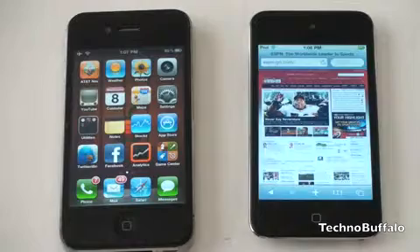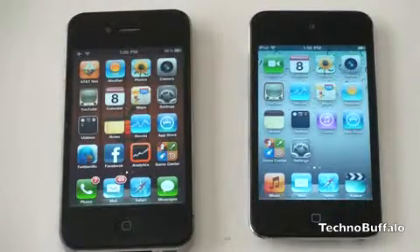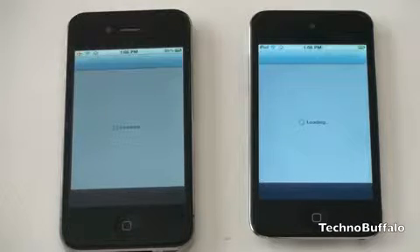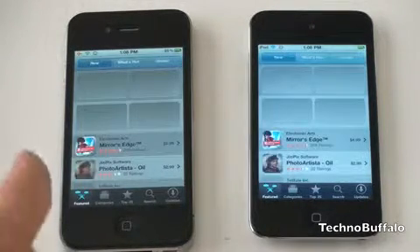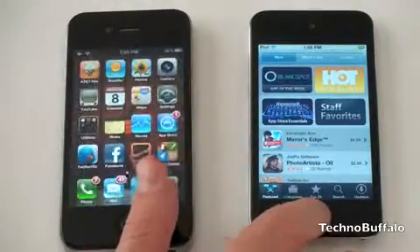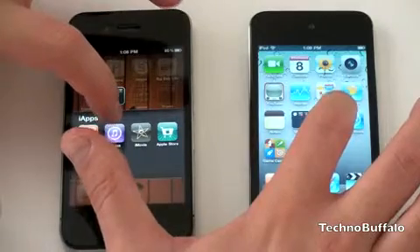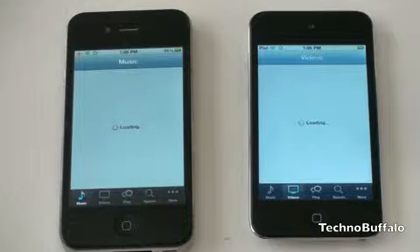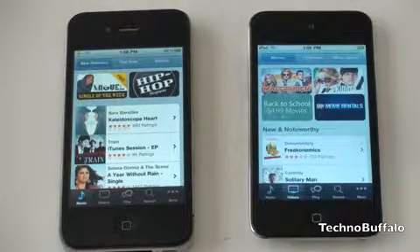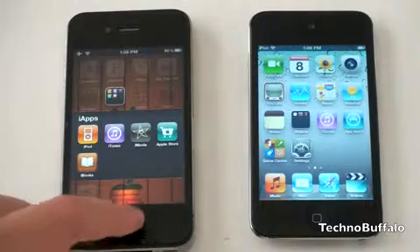Let's do a few other tests and see how each opens applications. Since both have the same processor and the same operating system, they also have the same applications. Let's open the App Store — it opens up at exactly the same time, with icons appearing one by one simultaneously. Really no difference here with the App Store. Let's open iTunes and see if there's any difference there. Everything's showing up now pretty close to the same — looks like maybe the iPhone 4 is a little bit faster loading its content. You can also see that in iTunes on iOS 4.1, you've got Ping, which I'll cover in a later video.